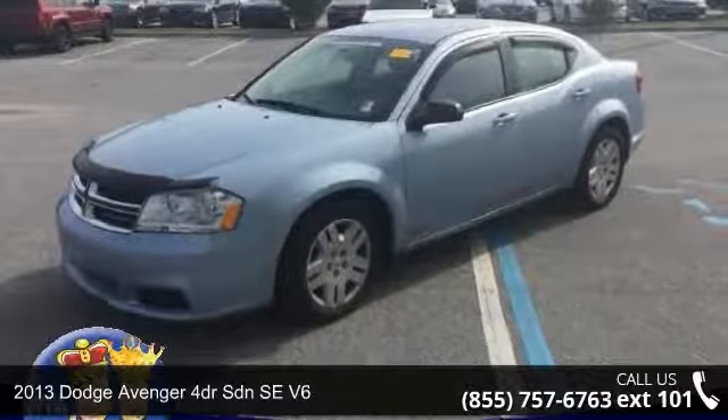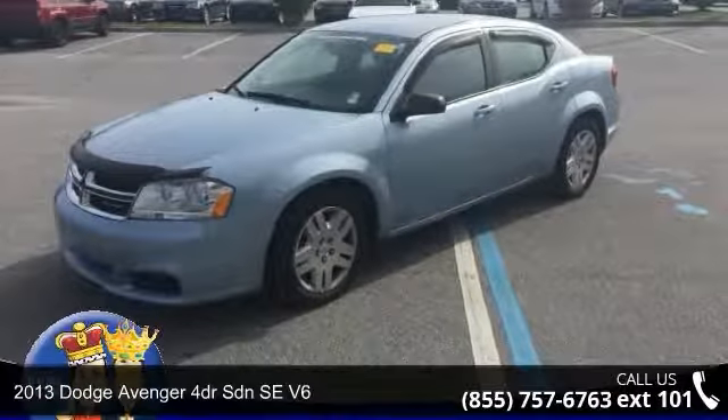Step into the 2013 Dodge Avenger. This may be the set of wheels you've been looking for.